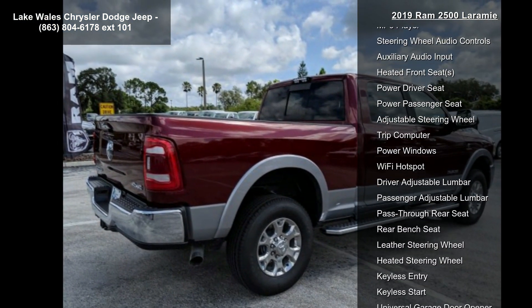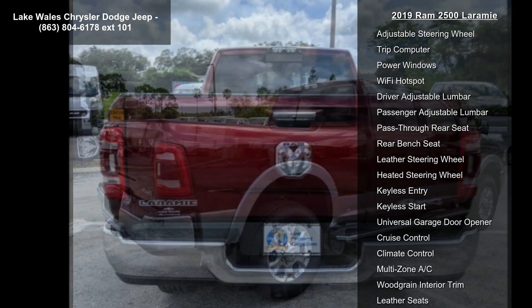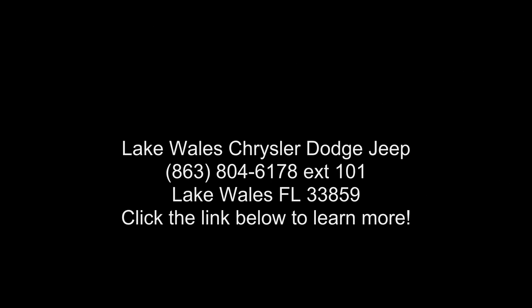Laramie Level 2 equipment group included: SiriusXM Traffic Plus, blind spot and cross-path detection, rain-sensitive windshield wipers, and power adjustable pedals with memory. For details, visit DriveViewConnect.com.